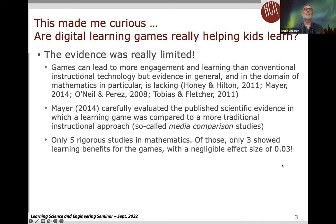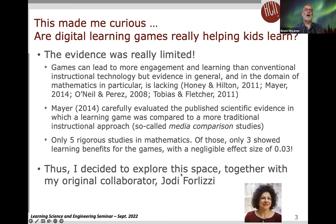Mayer wrote a book in 2014 and evaluated the published scientific evidence in which a learning game was compared to a more traditional instructional approach — what he called a media comparison study. He only found five rigorous studies in mathematics, and of those only three showed learning benefits with a really small effect size. Thus, I decided to explore the space together with my original collaborator, Jody Forlizzi.